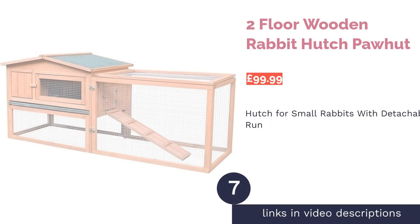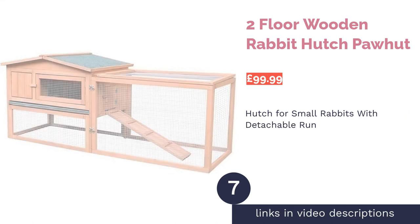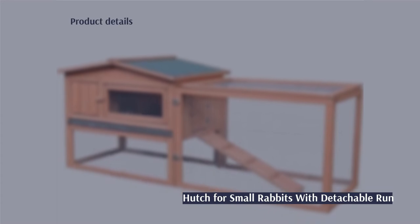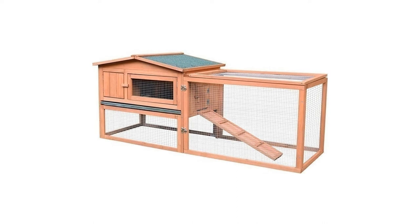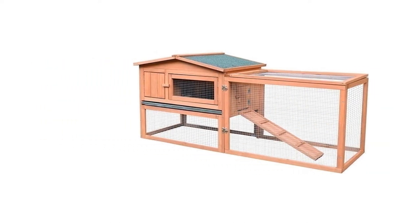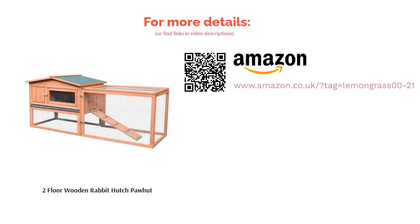The next product is the Two Floor Wooden Rabbit Hutch Pawhut. This fabulous little hutch is great for smaller sized rabbits and also first-time owners. It has been treated for weather durability and also has strong wires to help stop predators from getting in, although the wooden swing latches may need some extra securing to prevent clever predators from opening them. This hutch comes with an added rabbit run for extra space and a little ramp that allows your rabbit to go in and out. However, the hutch size itself is quite small compared to the other hutches in our top 10.